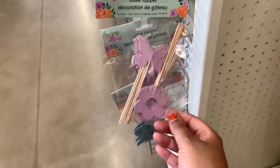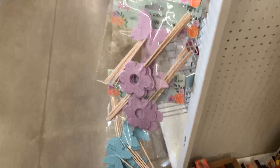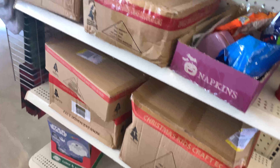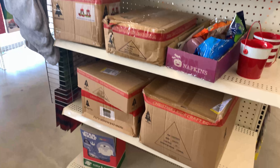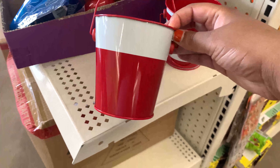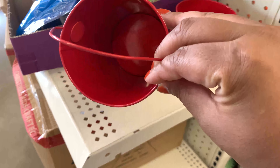Moving over, they had other cute cupcake toppers — again not sure what size cupcakes these are for, but I think it's still cute. Put them in some caramel apples or something. Here there were also a whole bunch of unopened boxes full of Christmas goodies, so even though it's a little early, you want to go ahead and take advantage of all the Christmas stuff they have.